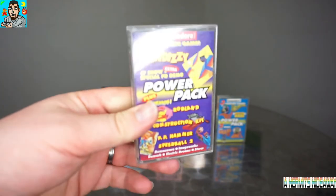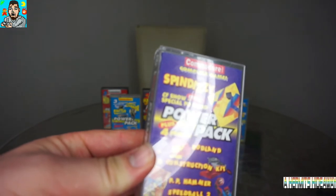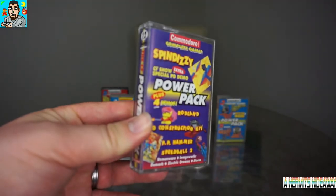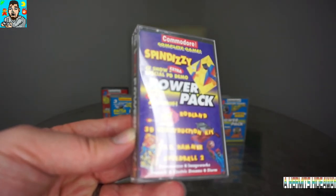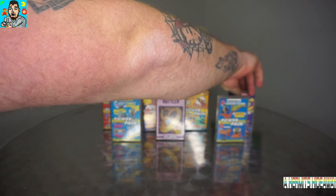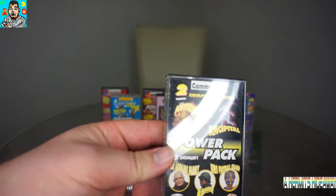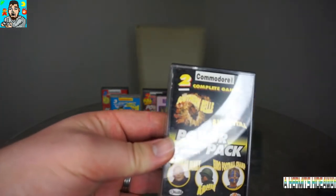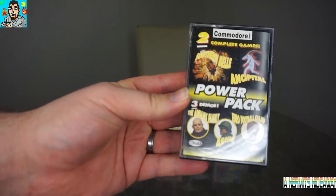Commodore Format cassette 12, which has Spin Dizzy, SF Show Special PD demo, plus four demos: Rodland, 3D Construction Kit, PP Hammer, and Speedball 2. Then cassette 21 of Commodore Format - we've got Sumer Bell, Sip It All, and free demos of The Addams Family, Arnie, and Euro Football Champ.